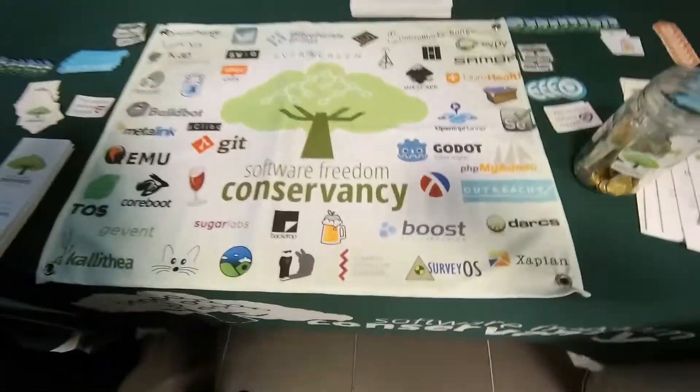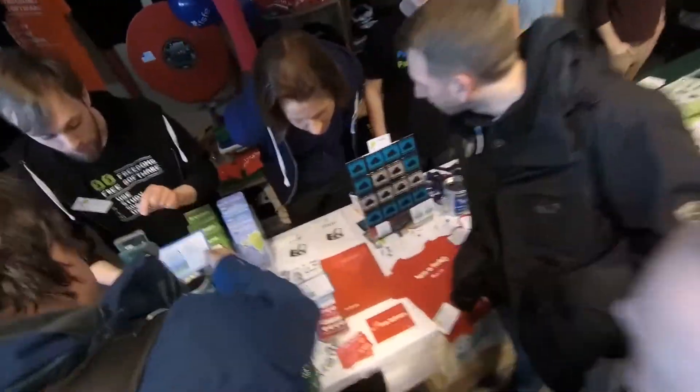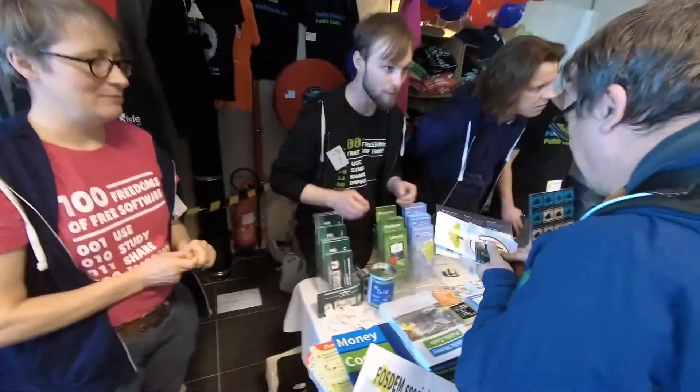This was the 19th edition of FOSDEM. Last year there were about 8000 people here, and I think it's about the same this year. Everything here is done by volunteers, so thank you to all of them.